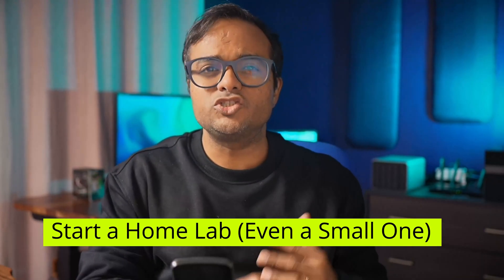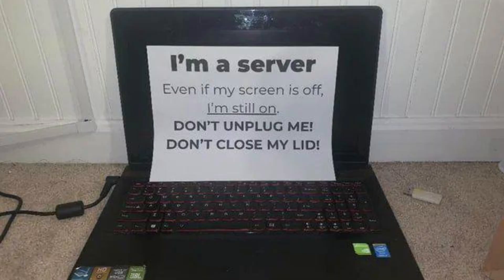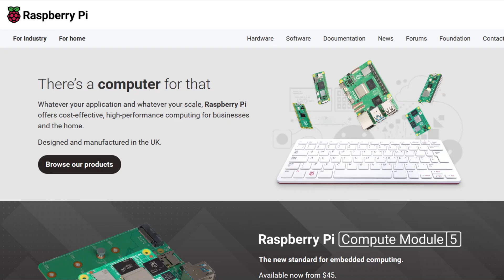First resolution: start a homelab, even a small one. The single biggest upgrade you can give yourself as a desktop Linux user is running Linux as a server. I'm not talking about a rack or enterprise hardware. A spare laptop, an old PC, or a small single board computer like a Raspberry Pi is more than enough for the beginning.